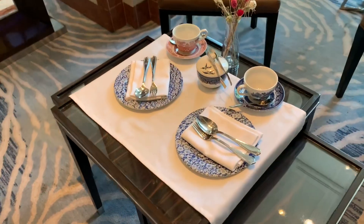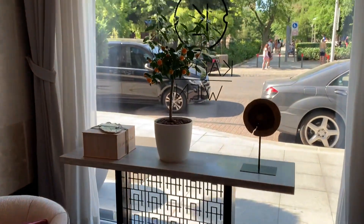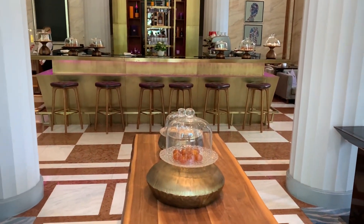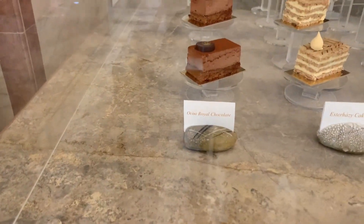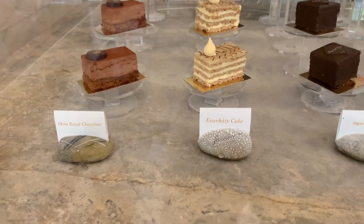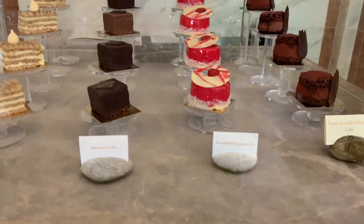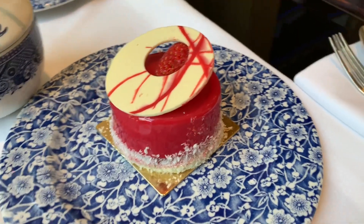If you'll recall, one of the welcome amenities was a piece of cake and a coffee from their cafe. Let's have a look at the cafe now. Look at all these beautiful and delicious choices. Which one of these tickles your fancy? I opted for the strawberry limoncello cake, which was very tasty.